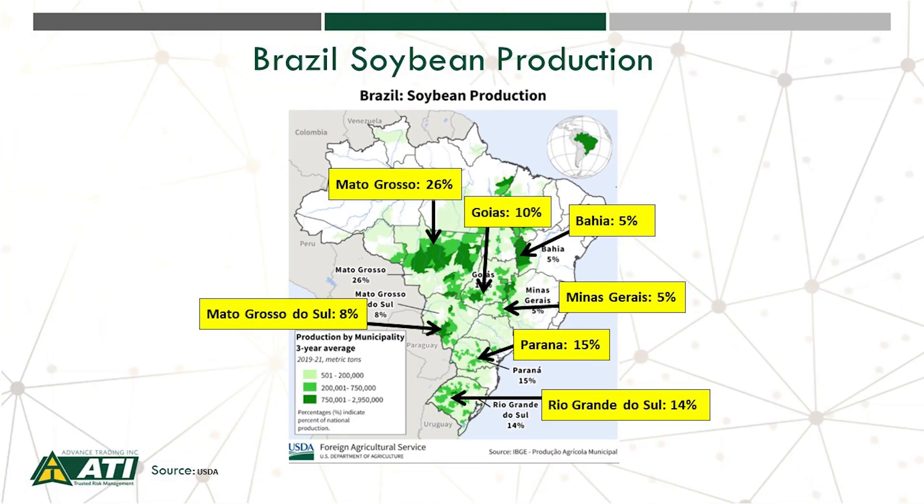Now, a lot of states in Brazil do grow beans. In the north, Mato Grosso is the number one state at about 26%. In the far south, Rio Grande do Sul at 14%, Paraná at 15%, Minas Gerais at 5%, Bahia at 5%, Goiás at 10%, and Mato Grosso do Sul at 8%. Over 80% of the beans are accounted for by these states.